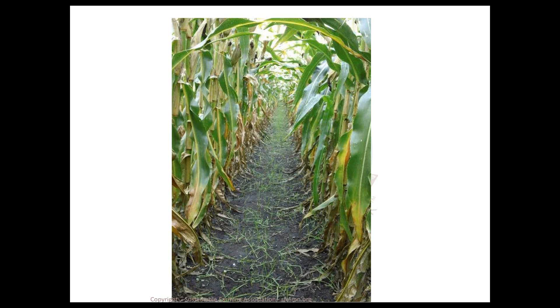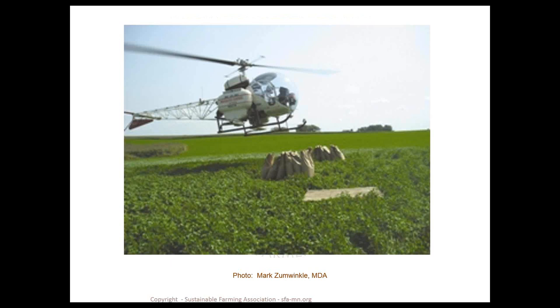This crop was flown on by fixed-wing aircraft in late August, and the picture was taken about the second week of September — showing pretty decent germination. As for aerial seeding methods, helicopters can oftentimes be cheaper, primarily because of the shorter distance they travel from where they load seed to the field. Fixed-wing aircraft need to return to an airport-type situation, and the distance from your airport plays a large factor in cost. One issue with helicopters is that the spread can be uneven because of the downdraft.